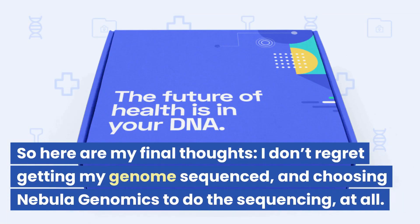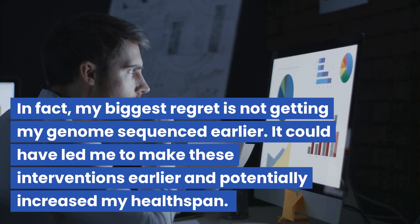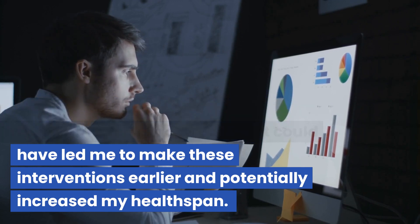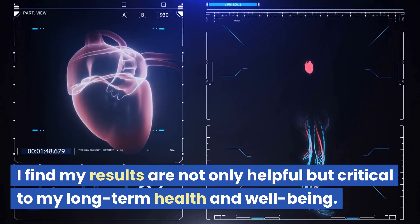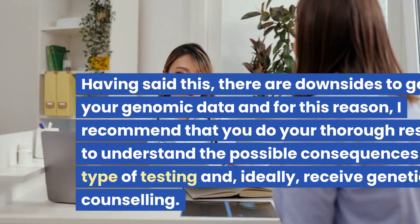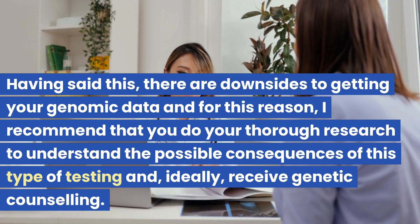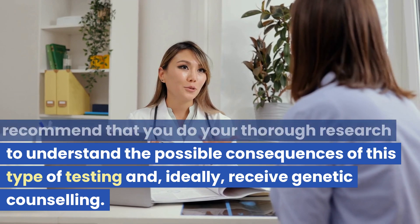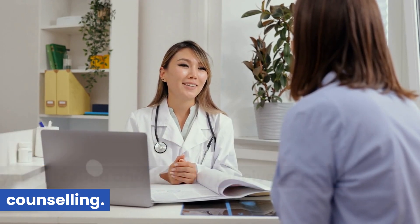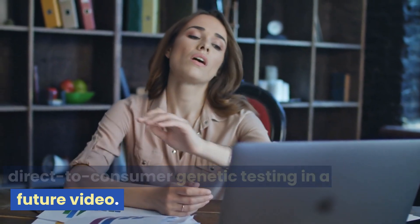So here are my final thoughts. I don't regret getting my genome sequenced through Nebula Genomics at all — in fact, my biggest regret is not getting it done earlier. It could have led me to make these interventions sooner and potentially increase my health span. I find my results not only helpful but critical to my long-term health and well-being. However, I should caution that there are downsides to getting your genomic data, and I recommend doing thorough research to understand the possible consequences and ideally receiving genetic counseling. I'll talk more about the negative side effects of direct-to-consumer genetic testing in a future video.